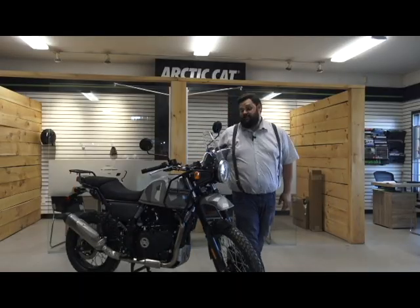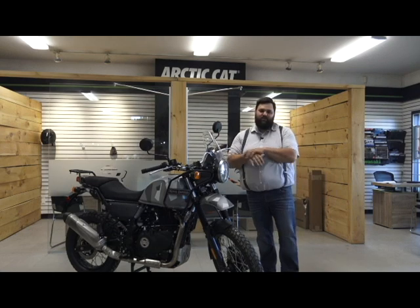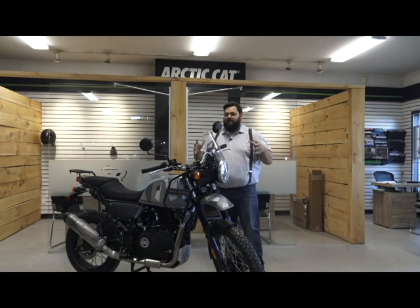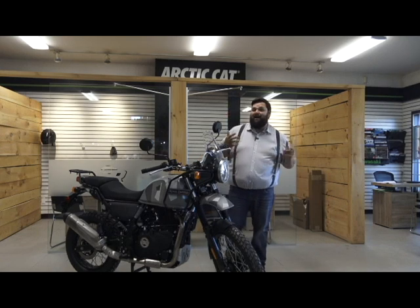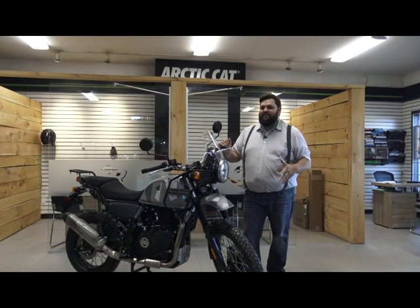This is Jeremy from Rockland Wheels, today with the Royal Enfield Himalayan. So this is a cool motorcycle. If you're going to put it out there and you want to ride a dual sport bike that does have actual capabilities but style, this is pretty much the only bike that really does that with an old school flair.